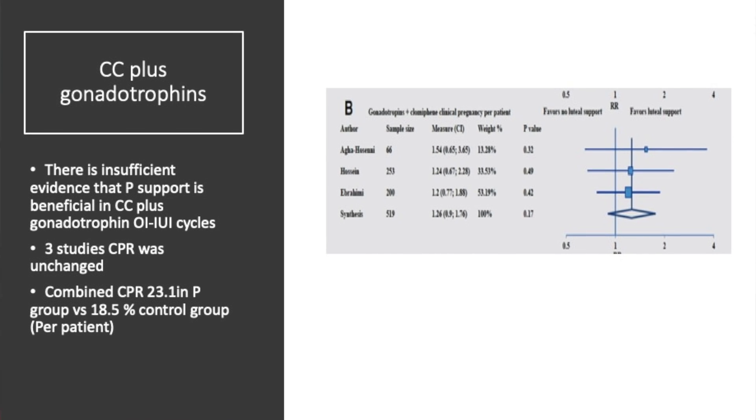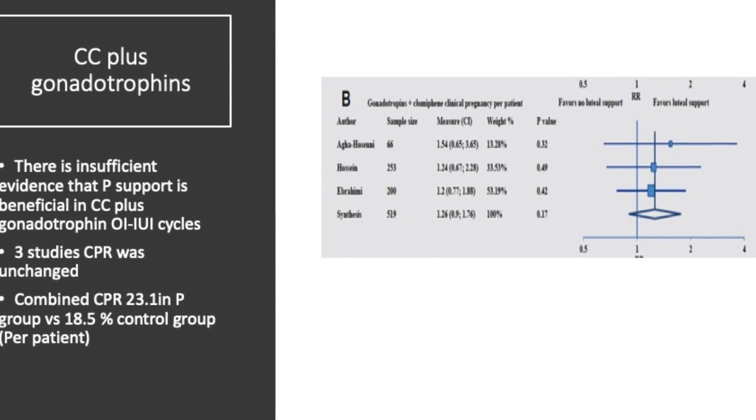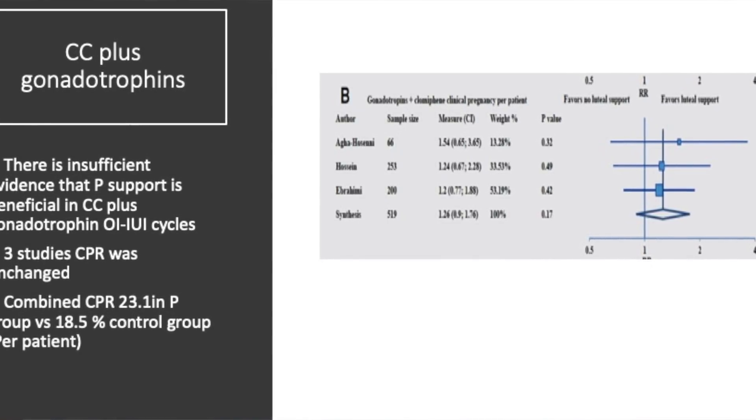What happens if you use clomiphene plus gonadotropins — does luteal phase support work? Here the evidence is insufficient. In three studies, the clinical pregnancy rate was unchanged. The combined clinical pregnancy rates were not very different between groups, and thus we just don't know whether, when adding gonadotropins and IUI with clomiphene, you need to give luteal phase support.